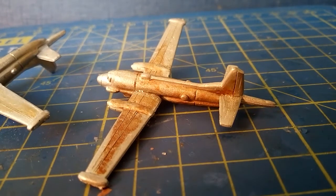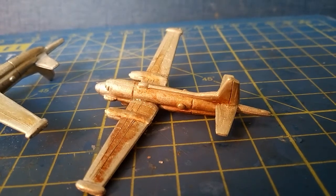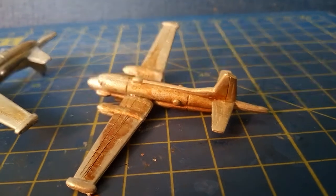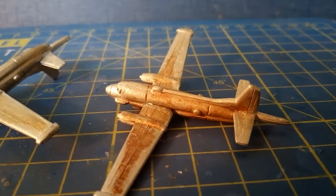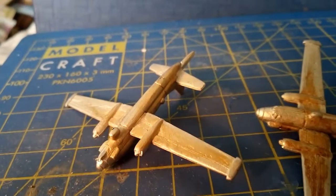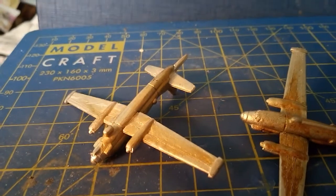The span over the wings is 6.8 centimeters, the length is 5.3 centimeters, which is a reasonably good representation to the actual sized aircraft. It comes in three parts: fuselage, two wings, and the tail and MAD boom combined.